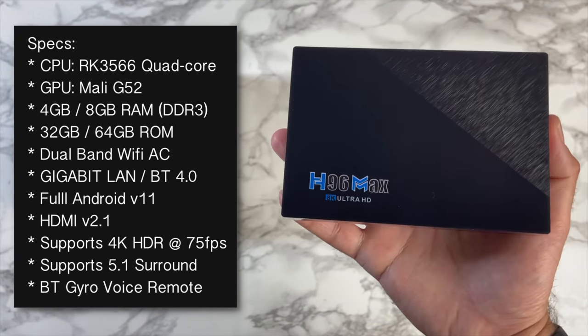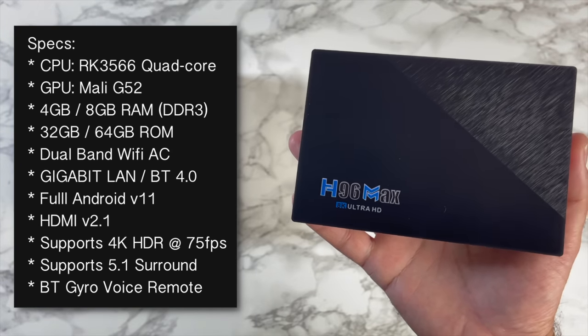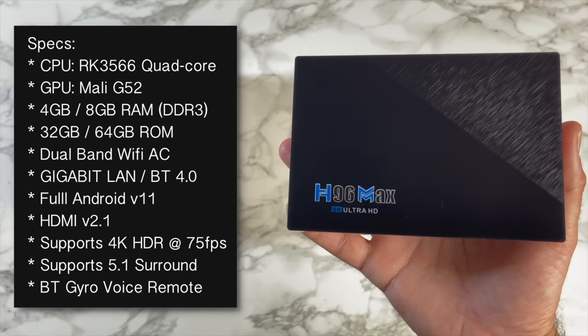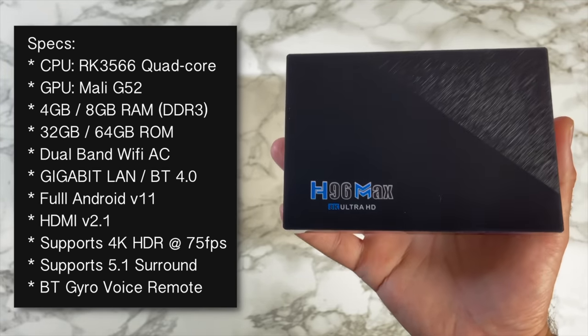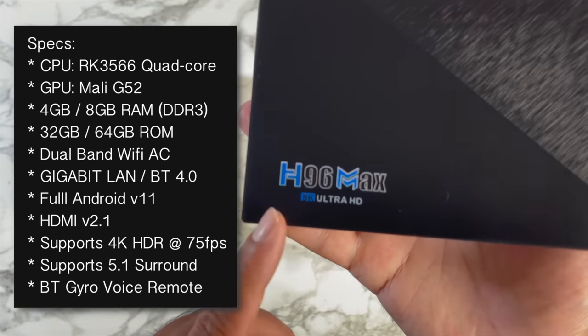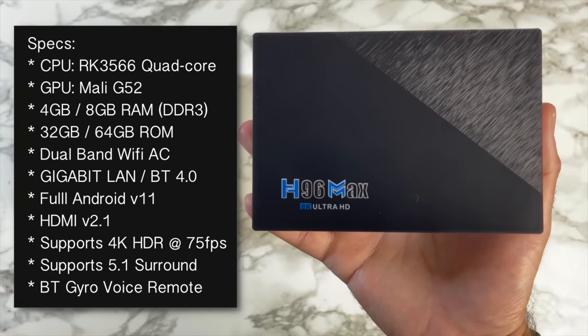You also have a choice of 32 gigs or 64 gigs of internal storage. You're getting dual-band Wi-Fi AC, gigabit LAN, and Bluetooth 4.0. This is running full Android version 11, supports HDMI 2.1, supports 4K HDR at 75 frames per second — it actually says 8K Ultra HD on the front. You've also got 5.1 surround sound.